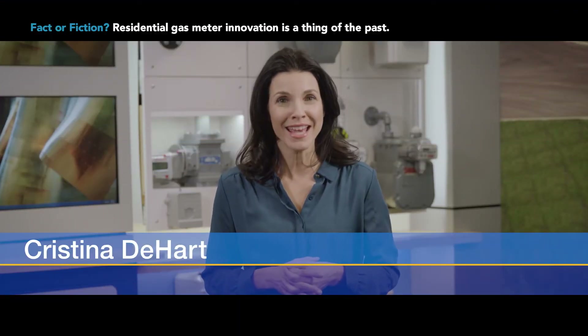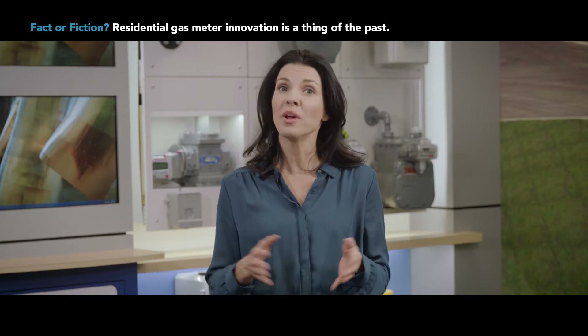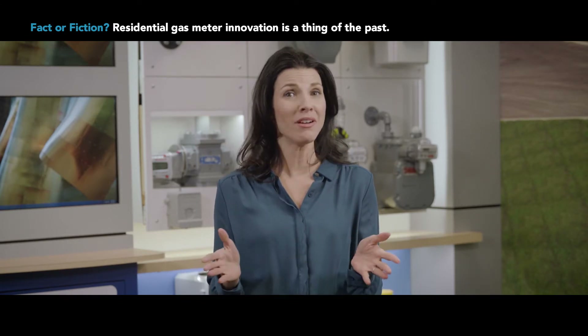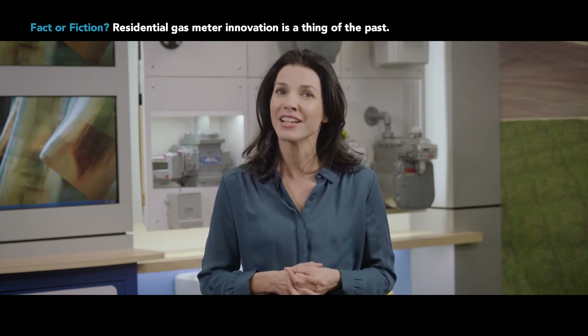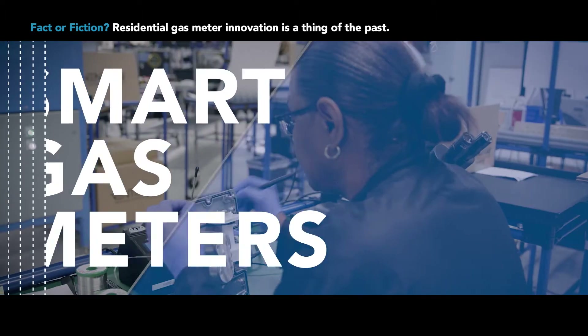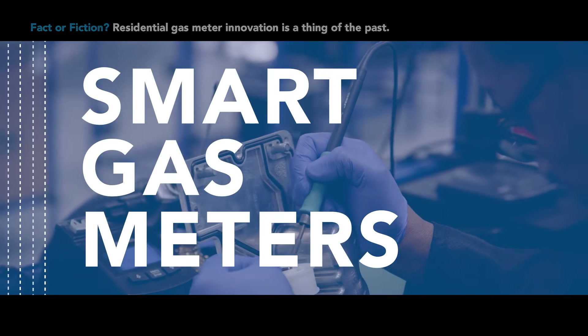This is Christina on site at the Census gas manufacturing facilities. We want to know if residential gas manufacturing at Census is anything more than business as usual, or are they pushing towards the next generation of smart gas meters. So set the stage for me — what is made here?